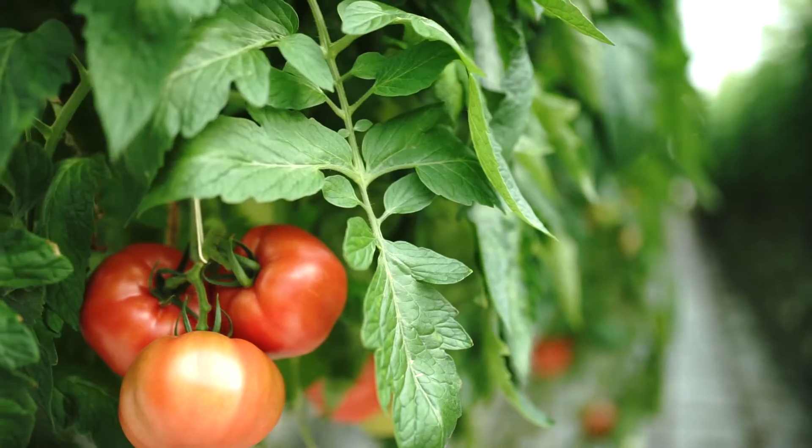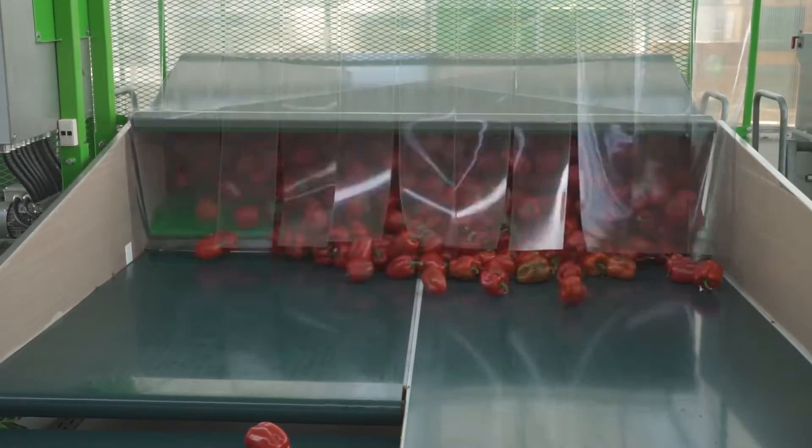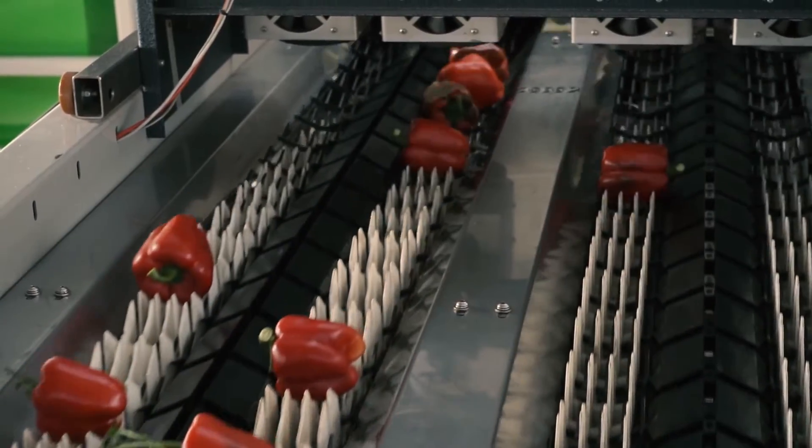The problem is that in order to compete economically they have to be able to dramatically reduce their costs and increase their yields. In order to do this, what they have adopted is a complete rebuild of their core technologies, moving from largely manual processes to fully automated processes in their greenhouses.